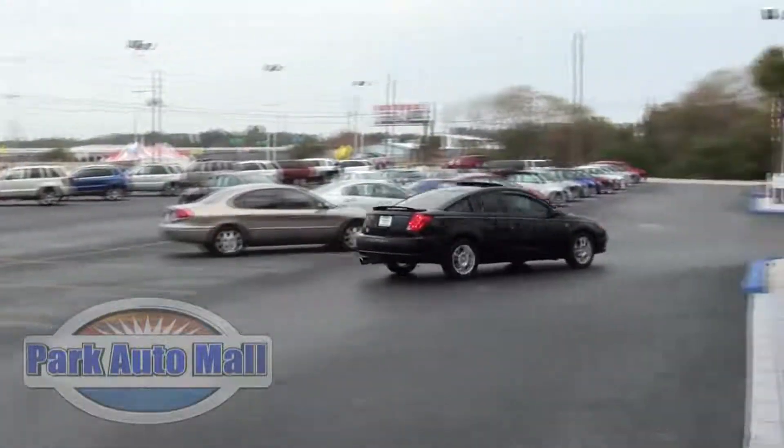Don't miss out on this ride. Schedule a test drive with us today. Give us a call at 727-545-3100. Come on down to 8000 Park Boulevard in Pinellas Park, Florida, or visit our website at www.parkautomall.com. When you come on down, ask for Danielle or Christy.